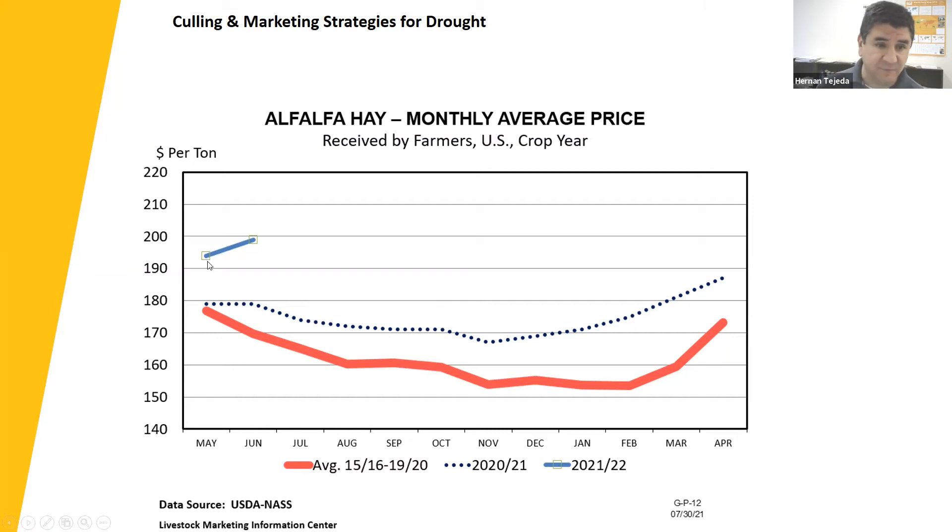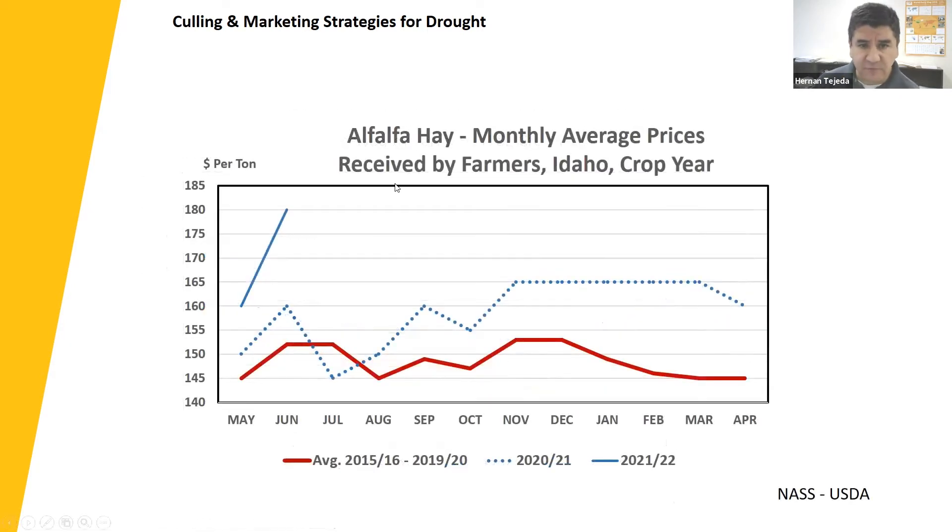Looking at alfalfa hay monthly prices here in Idaho, they're a bit lower — the five-year average was between $145 and $153. Last year's prices were higher as dry conditions began appearing, ending around $15 above average by year-end. This year's marketing prices in June were already at $180, and I fully anticipate July being $10–$15 higher, reaching $190 or above.